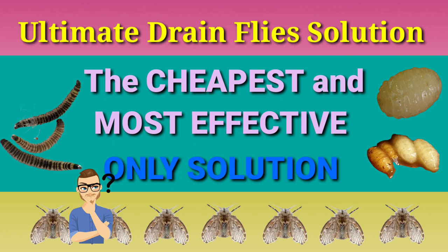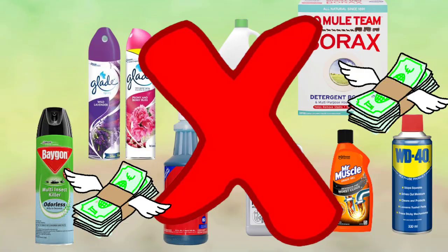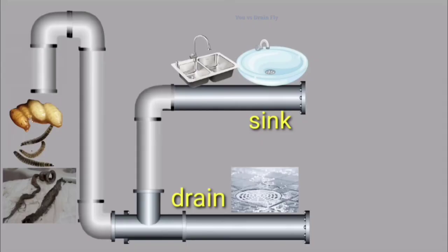This video will tell you the ultimate drainfly solution — the cheapest and most effective only solution. I'm not talking about all those chemicals and aerosols. Those are useless and a total waste of time and money. Let me tell you why.